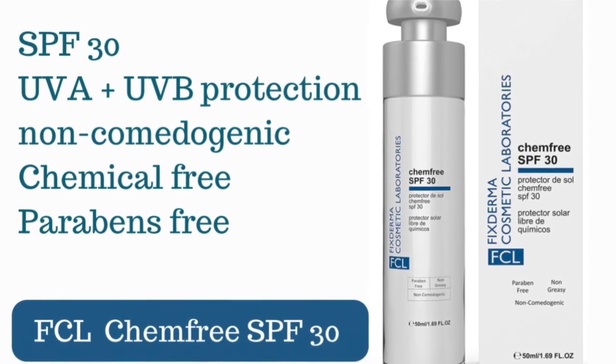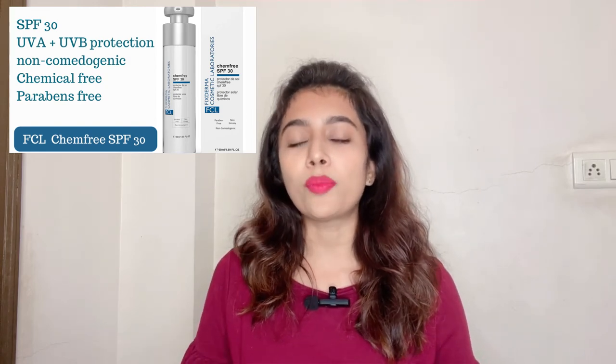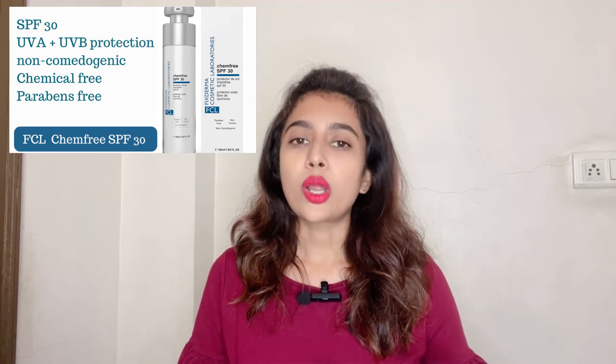The last recommendation is the FCL Cam Free Sunscreen with SPF 30+. It is a pure physical sunscreen with micronized zinc oxide and titanium dioxide. In addition to sun protection, it contains hyaluronic acid to improve skin hydration and brightening ingredients like alpha arbutin, multi-fruit alpha hydroxy acids, and fatty acids for an even skin tone. It is non-comedogenic, has a lightweight formula that absorbs quickly into the skin, and has a very mild, non-synthetic natural fragrance.